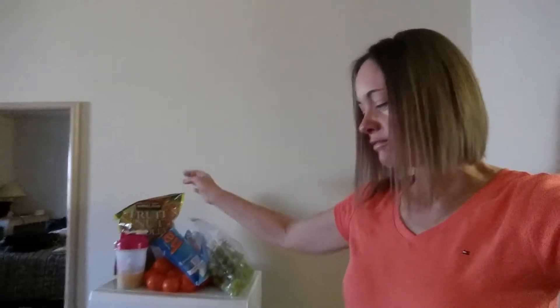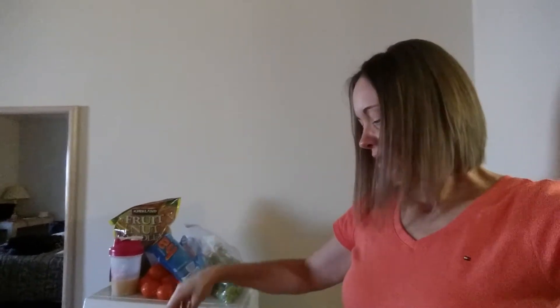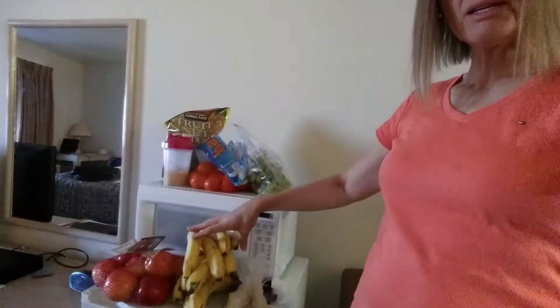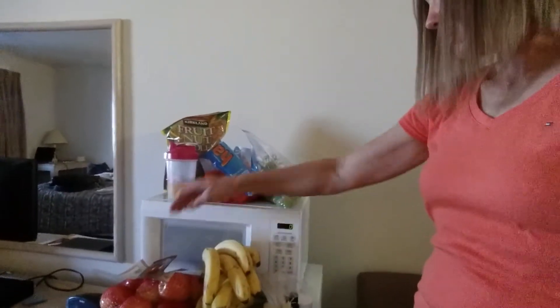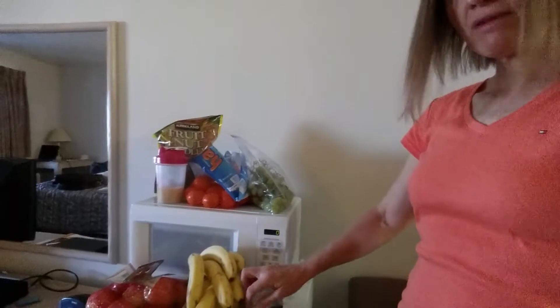This is my stash here — I have grapes, oranges, some fruit mix with nuts, bananas, and apples. For breakfast I made this shake right here.